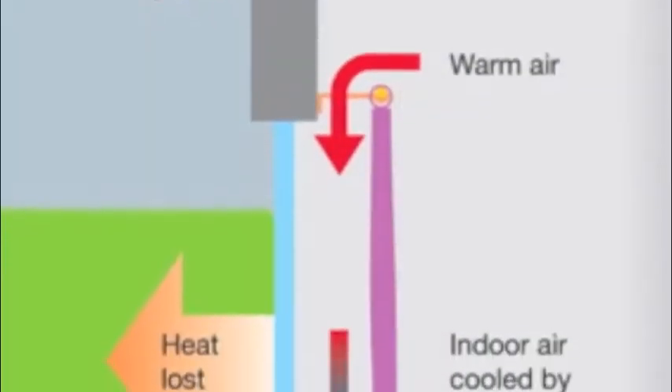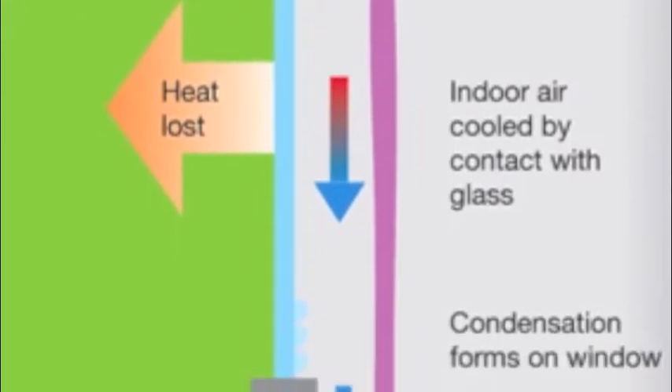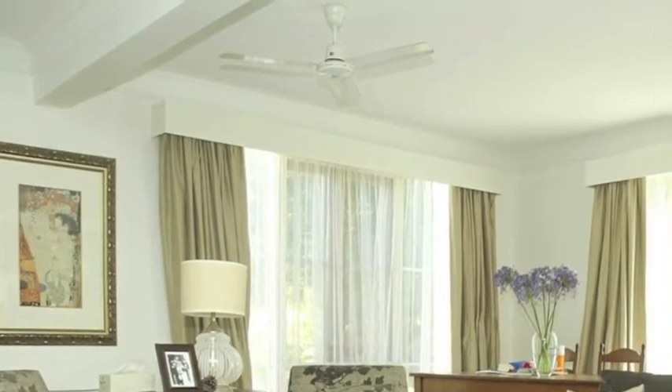The first thing we can do is invisible pelmets. This is a way to make your existing window coverings more effective. I've seen lots of homes in this part of Victoria and many of them have very good heavy-lined drapes — that's fantastic — but not many of them have pelmets. Why is that important? Here are your heavy-lined drapes and here's the glass of your windows. In the wintertime, we're heating inside, it's cold outside, and the warm air finds its way down between the drapes and the glass. As it does that, the air gets cooled by the cold glass, becomes heavier and drops.